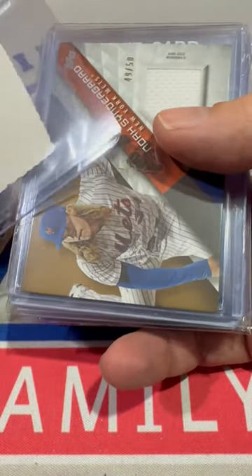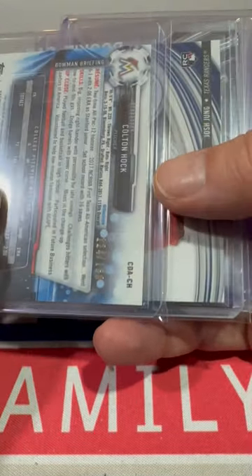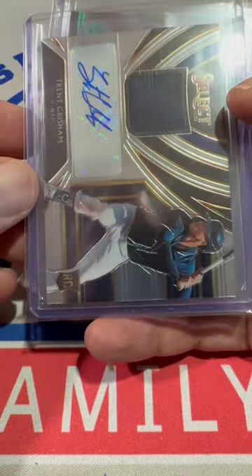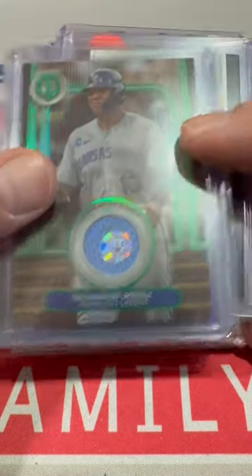We've got a Mike Trott — that's a facsimile auto to start us off. Cinderguard numbered to 50 relic. Colin Hawk, First Bowman Wave numbered to 150. We've got Josh Young, rookie relic. Trent Grissom — that's going to be a relic auto, it's a rookie as well from Select. Salvador Perez numbered to 99 Tribute with the authentication sticker on it.